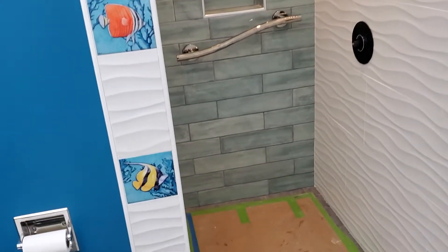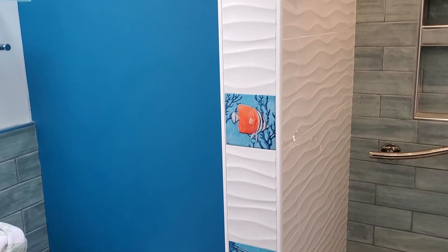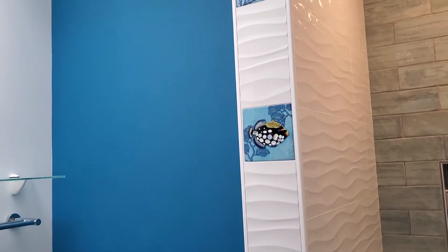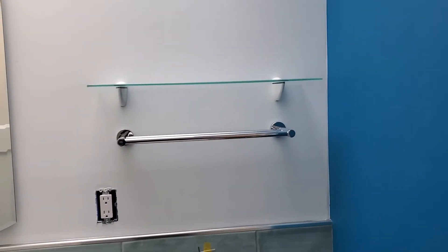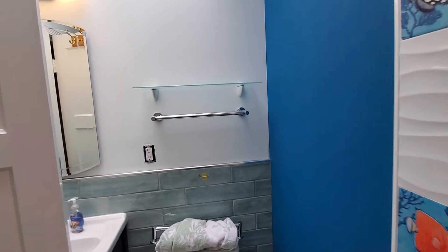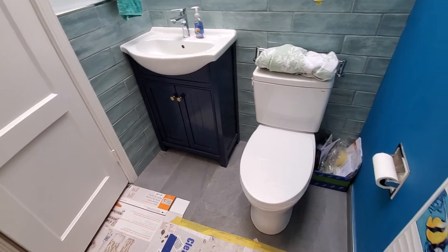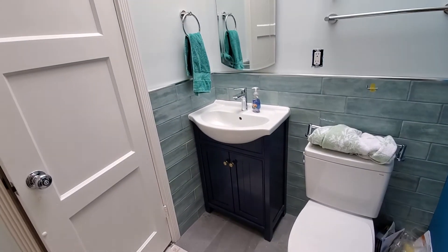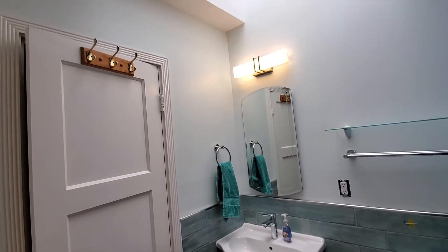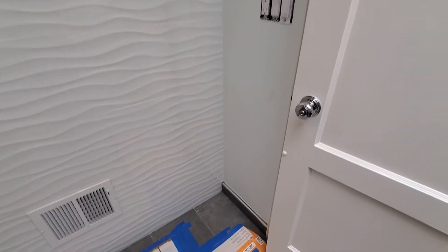There's a great coloring toilet paper holder with reef fish on the side, and a couple of racks. The shower towel racks look really nice. You can see cool-looking tiles on both sides of the wall, and the new skylight has been redone. There's also a socket that still needs to be finished.